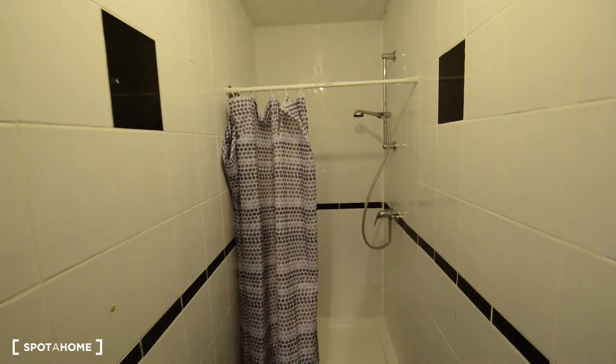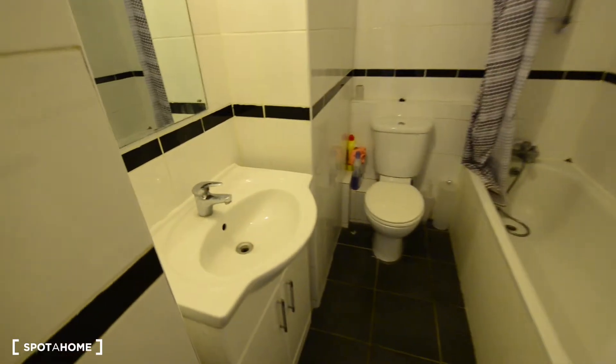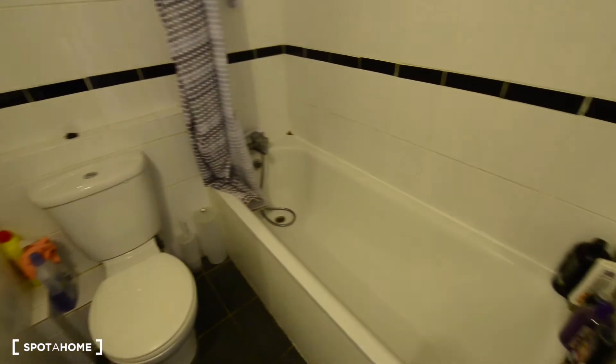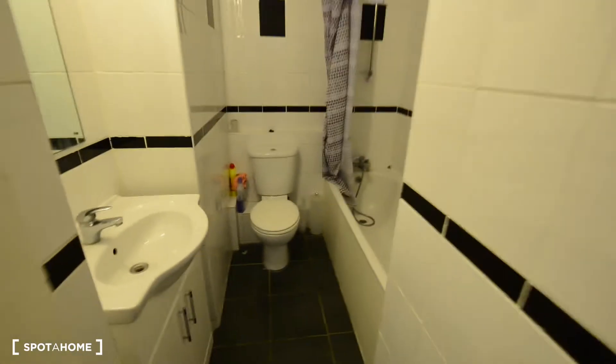So here to the left you have one of the rooms. There is the desk with a chair. You have a double bed. Some shelves here. And this is a wardrobe. And also, we have a mirror.